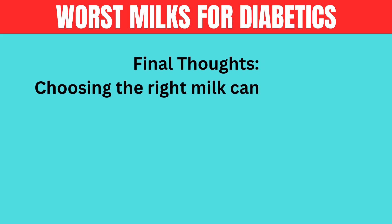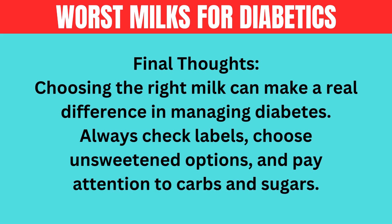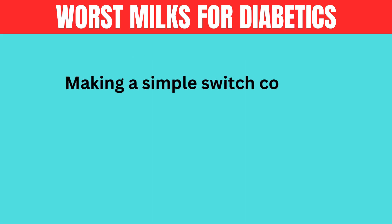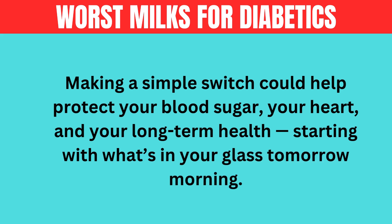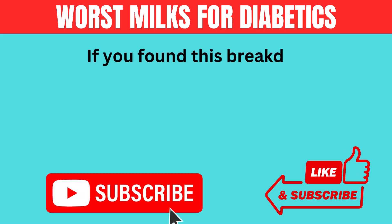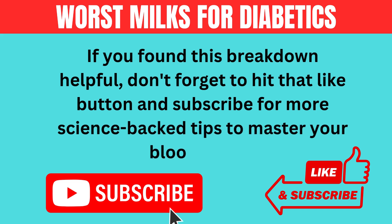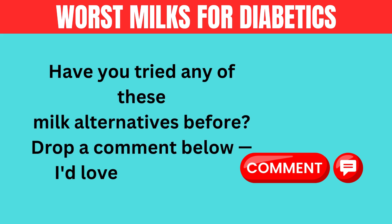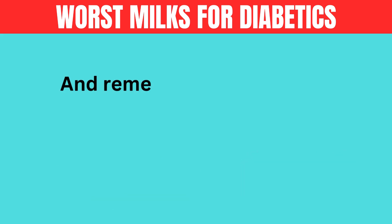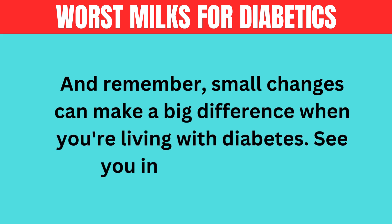Final thoughts: choosing the right milk can make a real difference in managing diabetes. Always check labels, choose unsweetened options, and pay attention to carbs and sugars. Making a simple switch could help protect your blood sugar, your heart, and your long-term health, starting with what's in your glass tomorrow morning. If you found this breakdown helpful, don't forget to hit that like button and subscribe for more science-backed tips to master your blood sugar. Have you tried any of these milk alternatives before? Drop a comment below — I'd love to hear your experience. And remember, small changes can make a big difference when you're living with diabetes. See you in the next video.